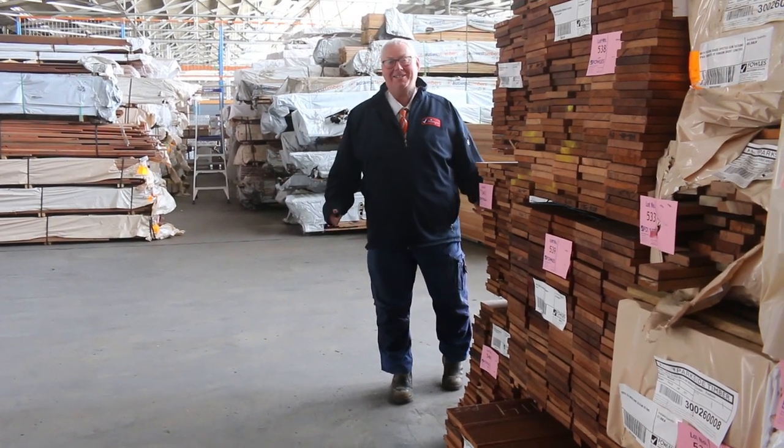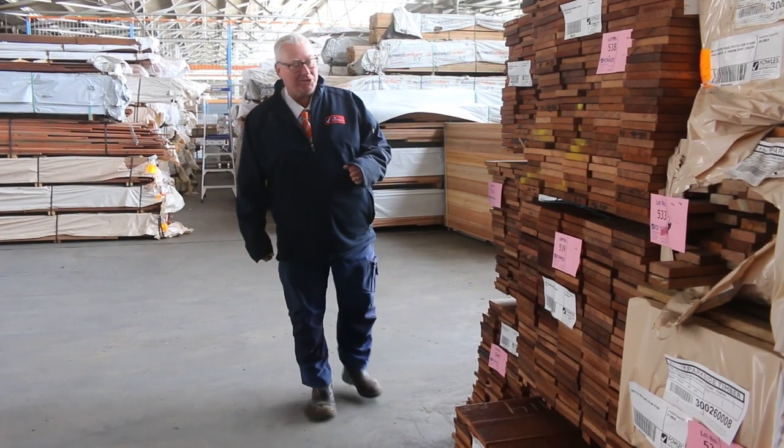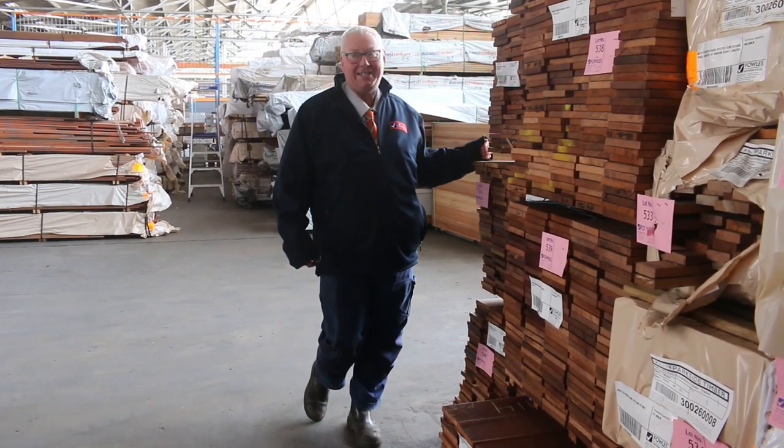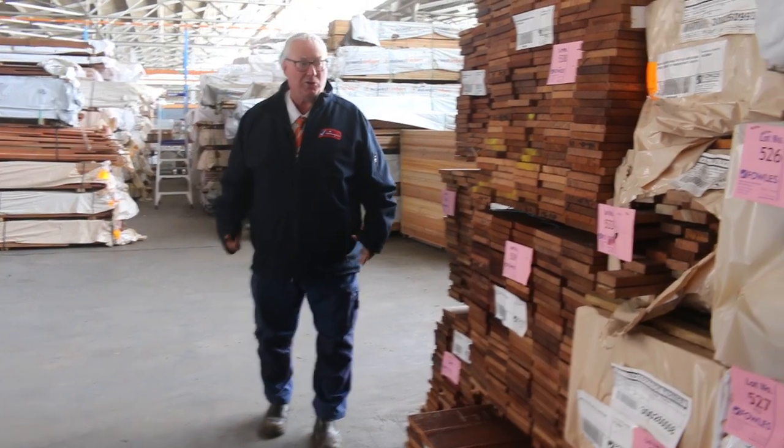Hello! Michael McFarland here once again for the Tuesday afternoon auction preview for tomorrow's auction, Wednesday the 12th of October 2022 at 10am. Another monster auction this week, guys. Let's go for a walk and check it all out.